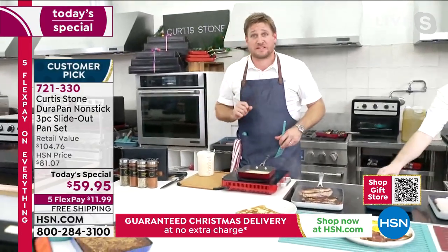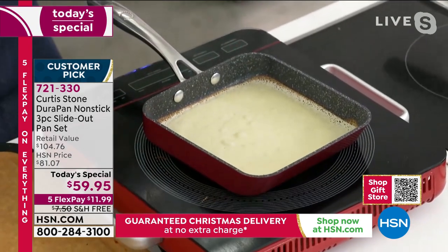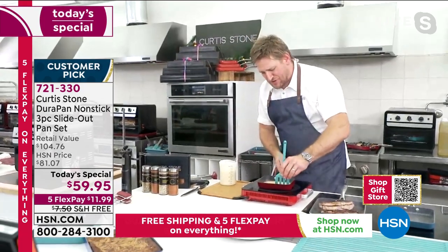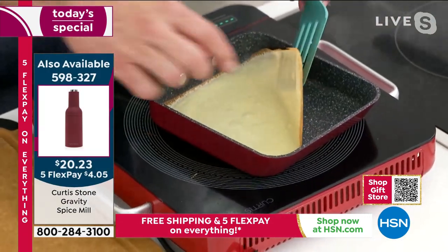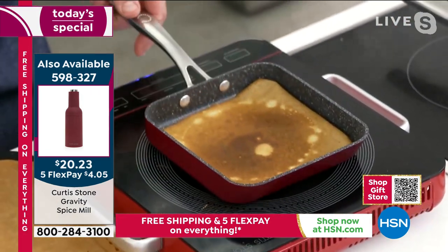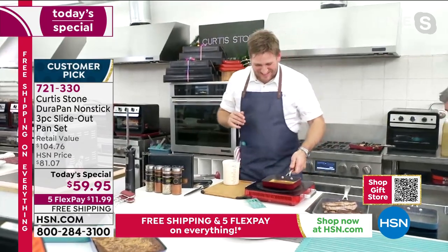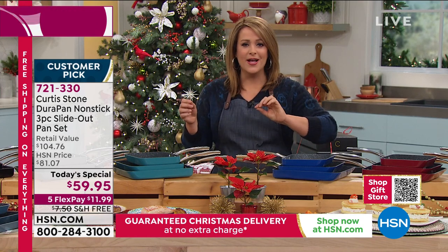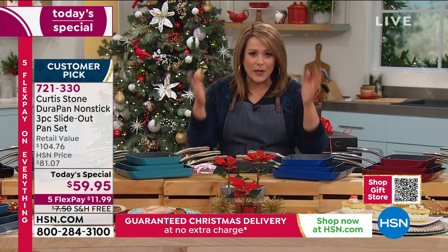We're here on Sunset Boulevard, right in the heart of Los Angeles. I just lift that up with my turner, pick it up, flip it on over — and look at that, a gorgeous crepe. I think your brand has become number one because people dipped their toe in the Curtis Stone water and said, 'Oh my gosh, he's really not kidding — this is a superior nonstick.' It's five layers of nonstick.